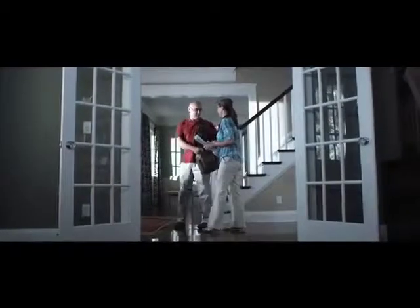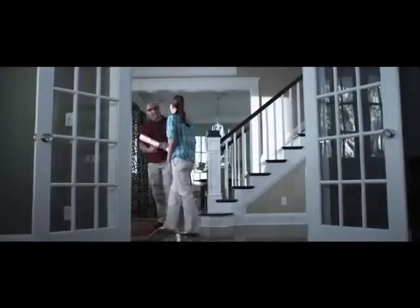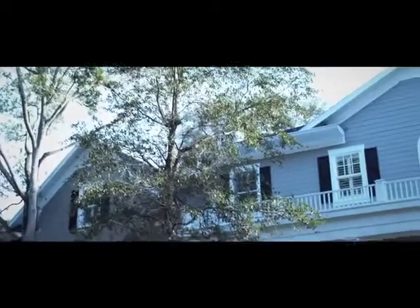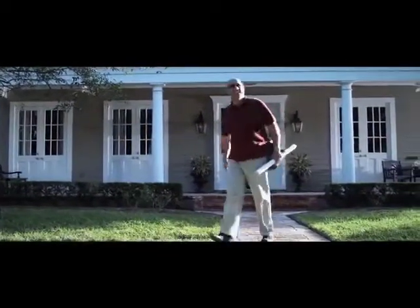Clearly, different people have different needs and different preferences. That's why Transitions Optical is excited to offer you a choice in photochromic lenses — whether you're looking for everyday lenses that are completely clear indoors and become dark outdoors, like original Transitions lenses, or everyday lenses that have a slight tint indoors and become very dark outdoors, like Transitions Extra Active Lenses. Ask your eye care professional which Transitions lenses are right for you.